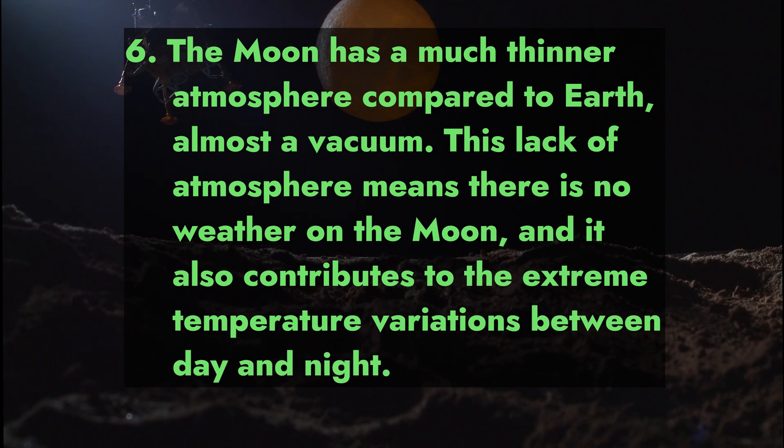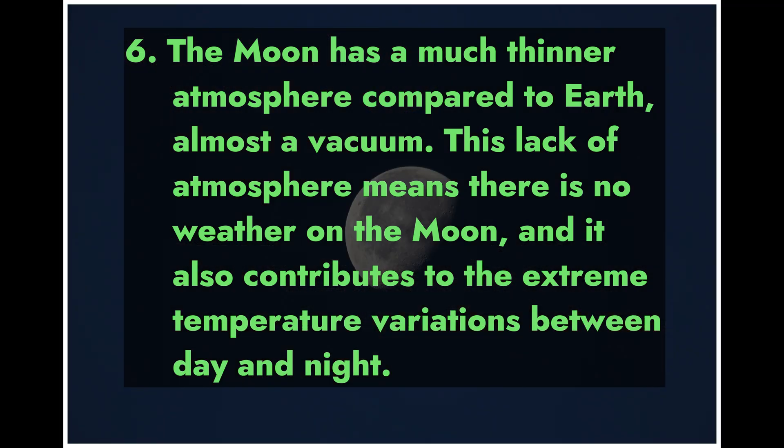Fact 6: The moon has a much thinner atmosphere compared to Earth — almost a vacuum. This lack of atmosphere means there is no weather on the moon, and it also contributes to extreme temperature variations between day and night.